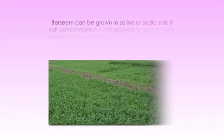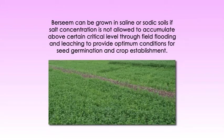Let's come to land preparation methods. The land should be perfectly leveled to obtain even distribution of irrigation water and to avoid water stagnation. Barsim can be grown in saline or sodic soils if salt concentration is not allowed to accumulate above a certain critical level through field flooding and leaching, to provide optimum conditions for seed germination and crop establishment. Once established, the crop can tolerate a fair amount of soil salt concentration. Moreover, rice-Barsim rotation is recommended to reclaim such soils, as these crops require frequent and heavy irrigations which cause considerable leaching of salts from the root zone.